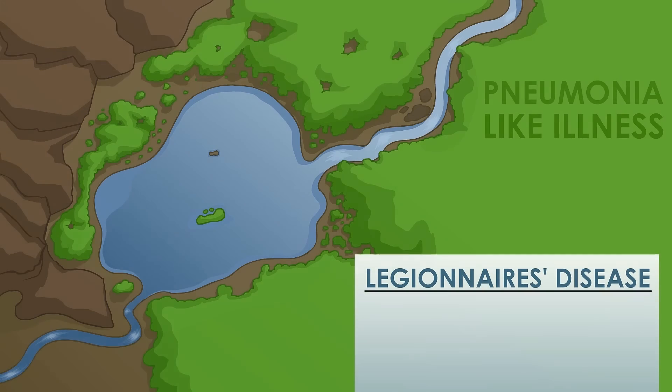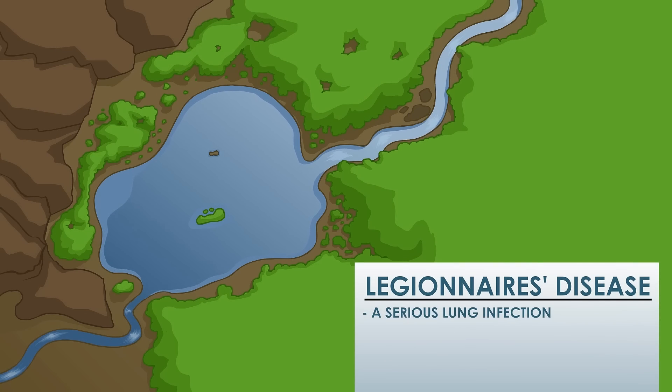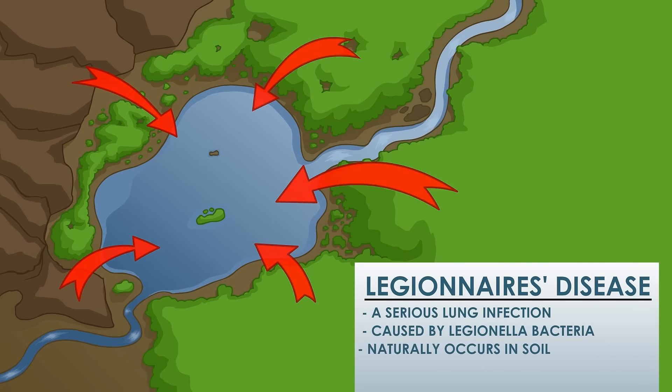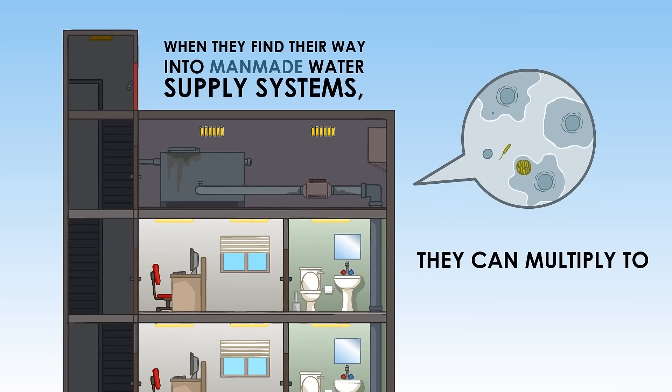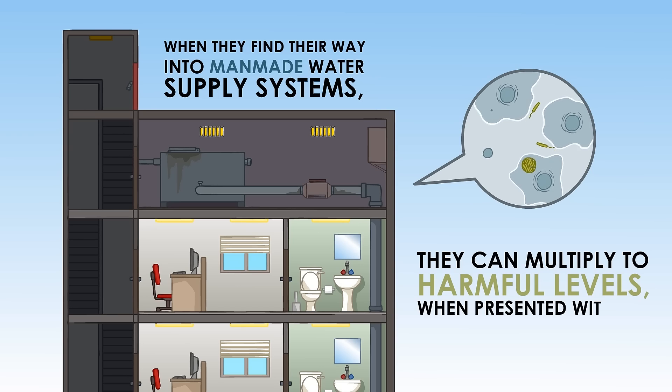This pneumonia-like illness is a serious lung infection caused by Legionella bacteria that occurs naturally in soil, which then contaminates our lakes and rivers. When they find their way into man-made water supply systems, they can multiply to harmful levels when presented with the right conditions.